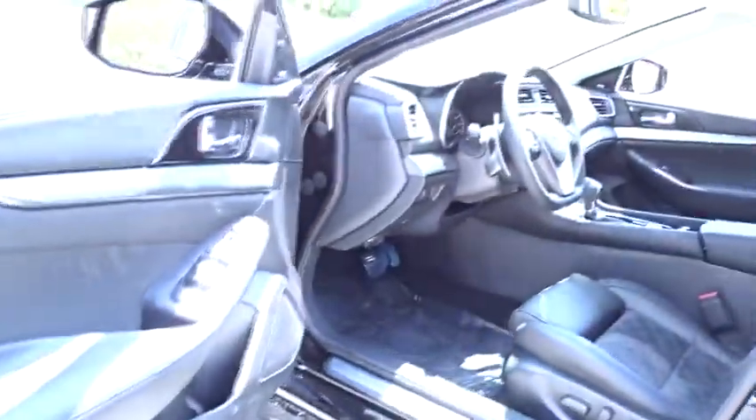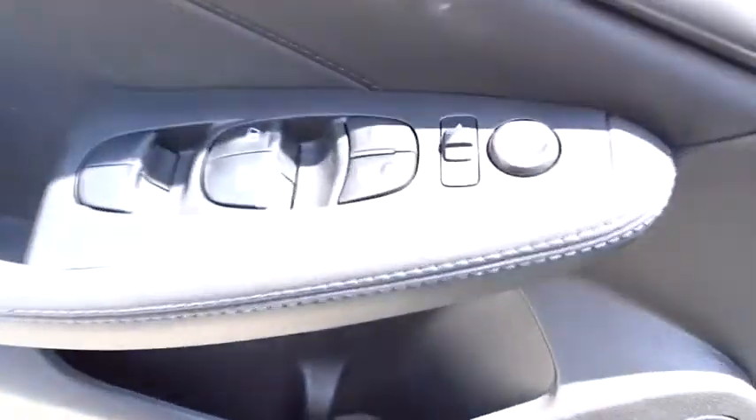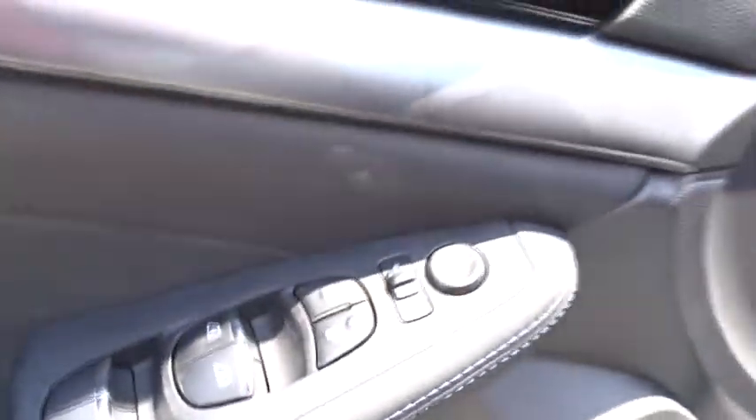Leather-wrapped steering wheel, power steering, adjustable steering wheel, aluminum wheels, four-wheel disc brakes, auto-dimming rear view mirror, keyless start, cruise control, universal garage door opener.